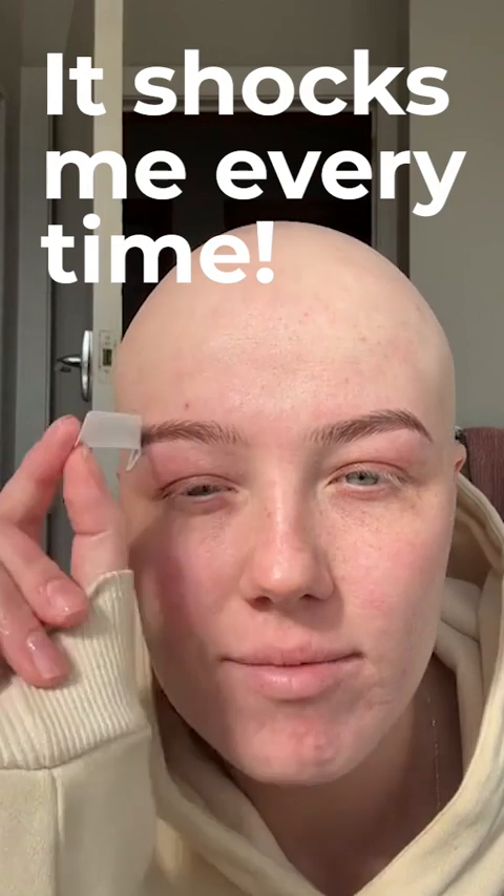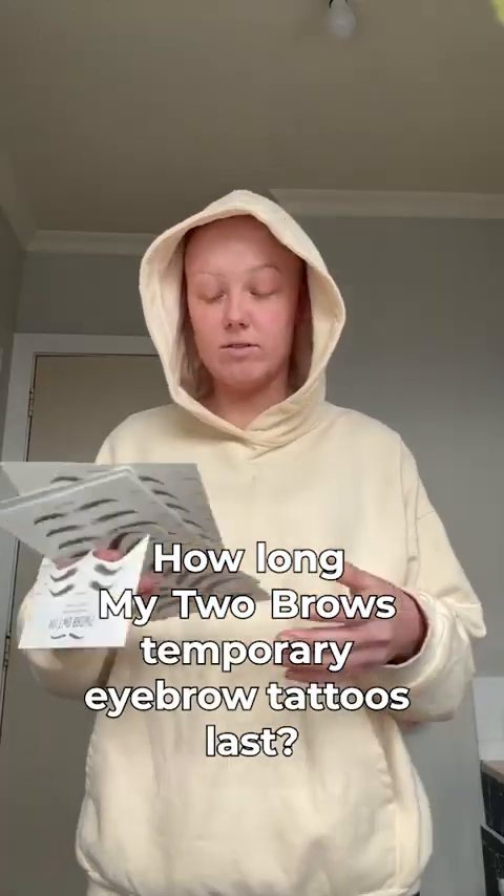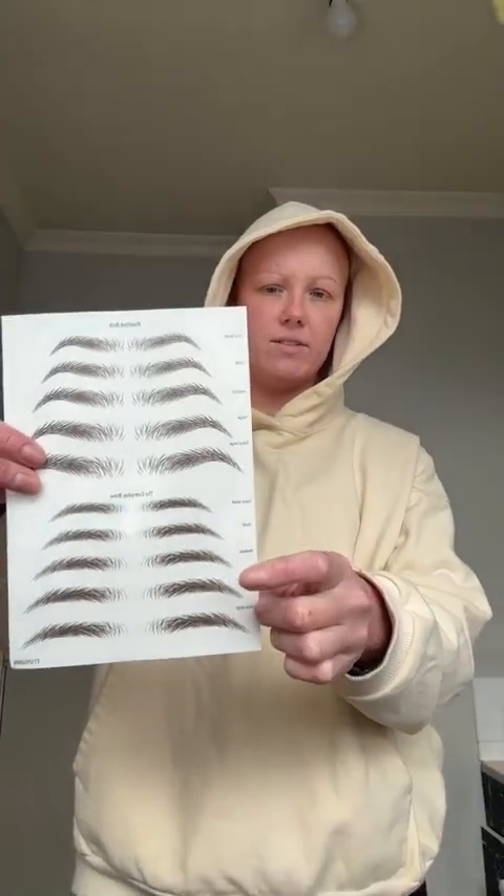It shocks me every time, every damn time! I scrubbed my last ones off because I wanted to try another pair and I'm gonna put them to the test to see how long they last. I'm gonna go with the everyday brow in large, because last time the smaller size was a little bit too small. I'm gonna cut them out and come back.